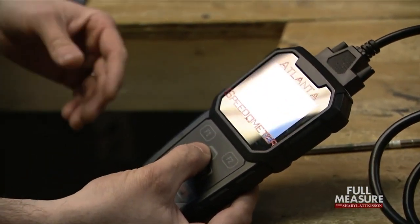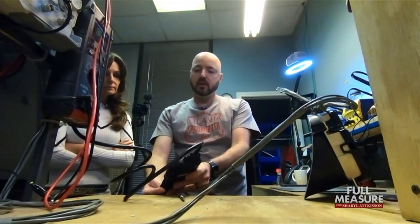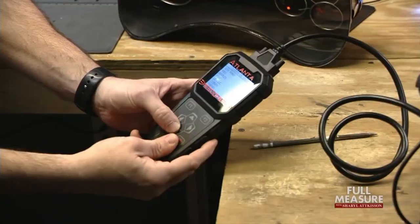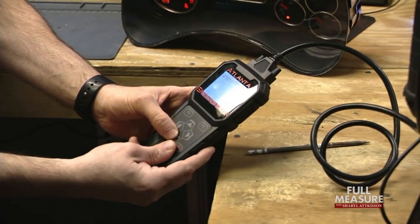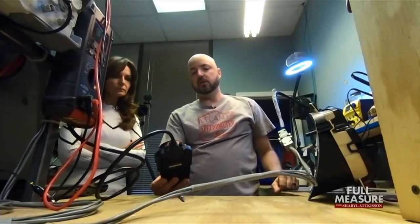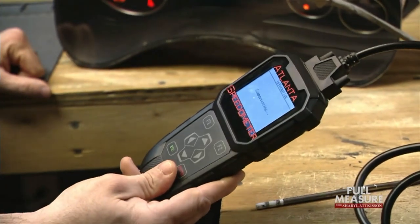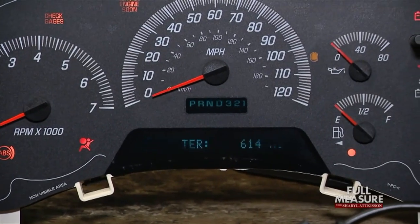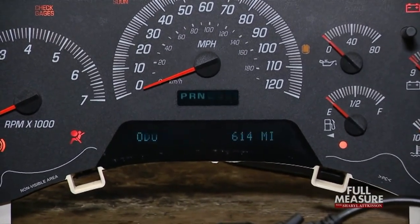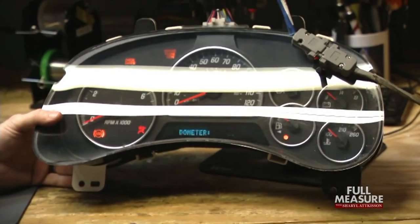This tool was purchased off eBay for a little less than three hundred dollars. All you simply do is choose your manufacturer — General Motors, in this case a GMC Envoy — and change the mileage. Let's give it a thousand kilometers. There you go. Simple. Very simple. And you can alter that and do it as many times as you want. That single chip can be written close to a million times before it won't do it anymore.